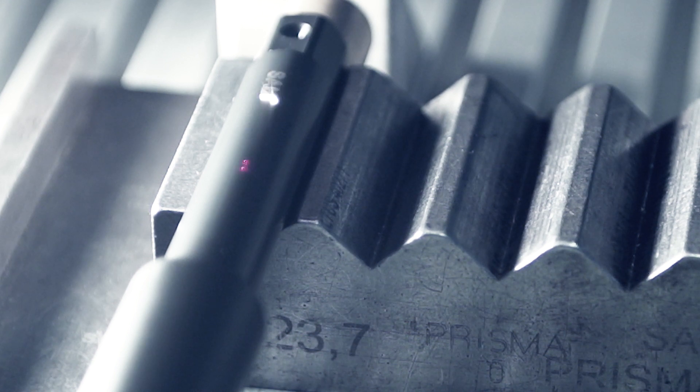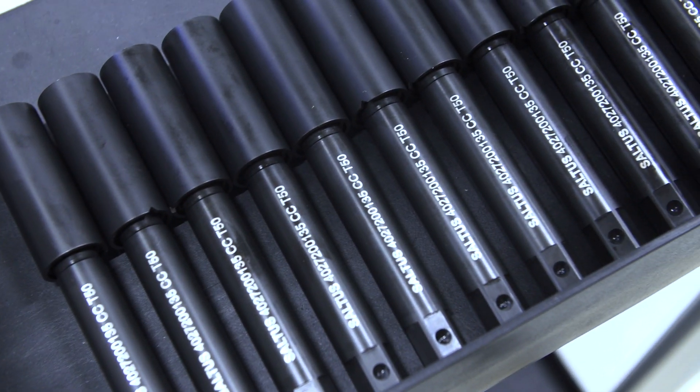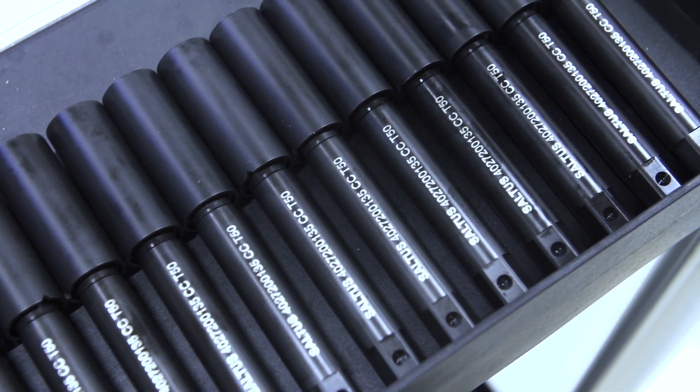The sockets and bits are laser marked right before they are shipped, making it easy for you to identify and reorder. Our entire team meets up on a regular basis to synchronize all activities.